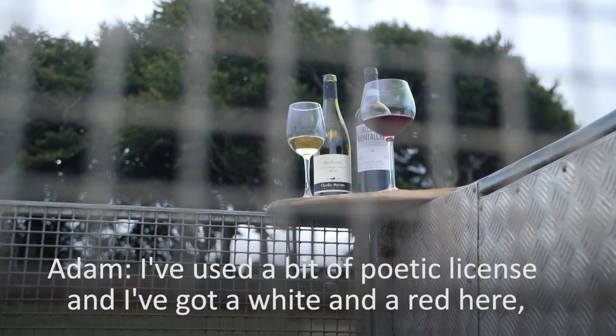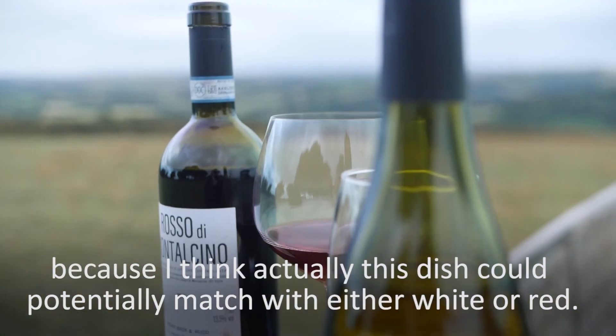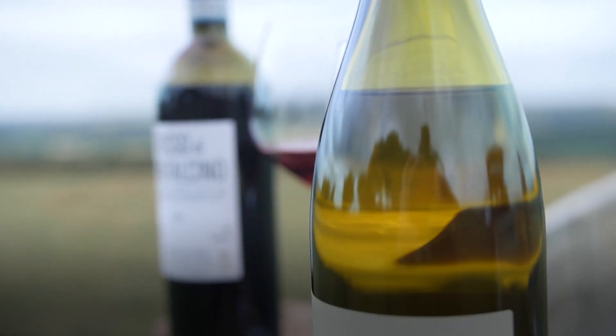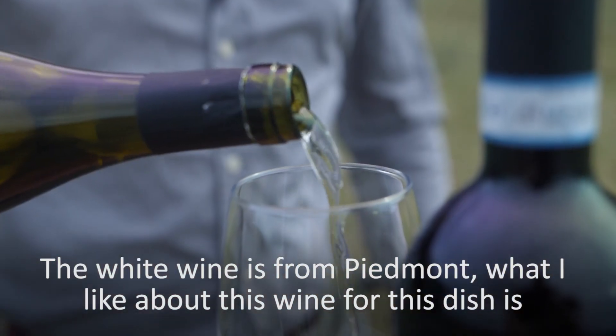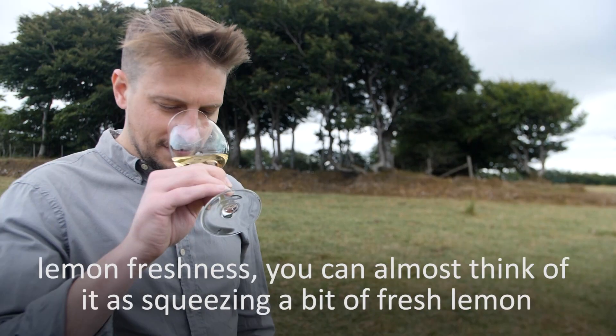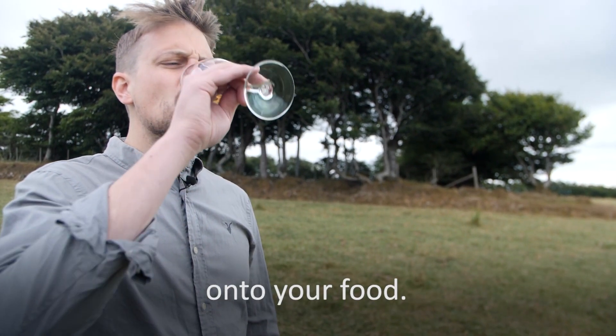I've used a bit of poetic license and I've got a white and a red here because I think actually this dish could potentially match with either white or red. The white wine is from Piedmont. What I like about this wine for this dish is that you've got a real sort of piercing freshness to it, this kind of lemon freshness. You can almost think of it as squeezing a bit of fresh lemon onto your food.